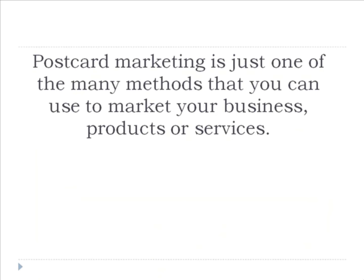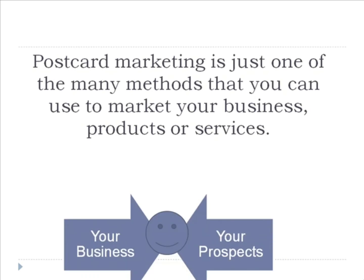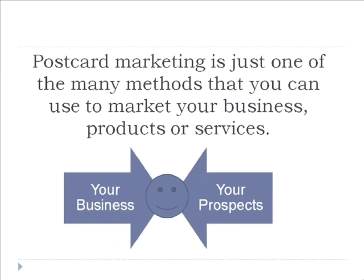Postcard marketing is just one of the many methods that you can use to market your business, products, or services. Not only can it help you increase sales, it can also help you improve your brand visibility and business recognition. Postcard marketing is a simple form of direct marketing that makes use of postcards mailed directly to your potential customers.